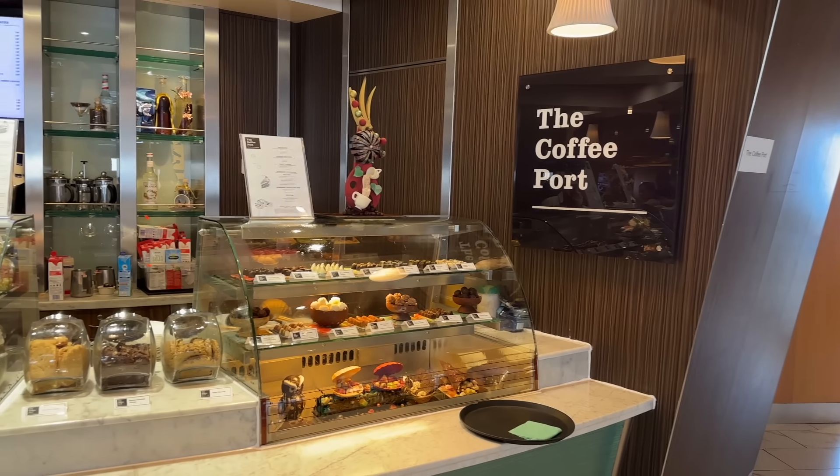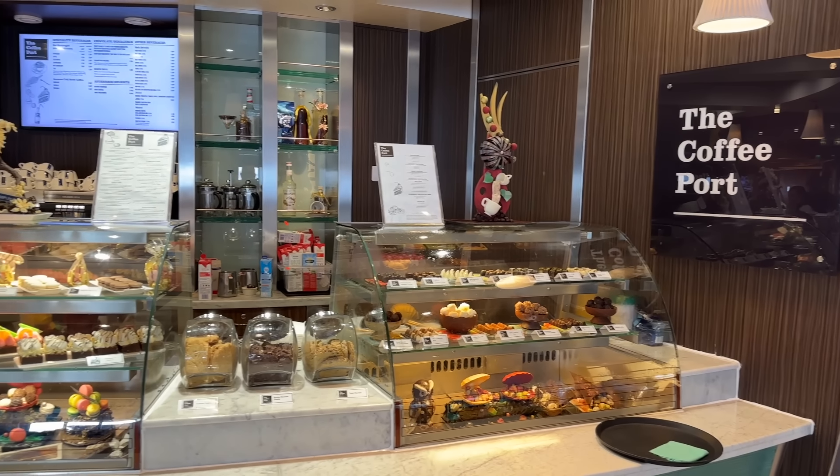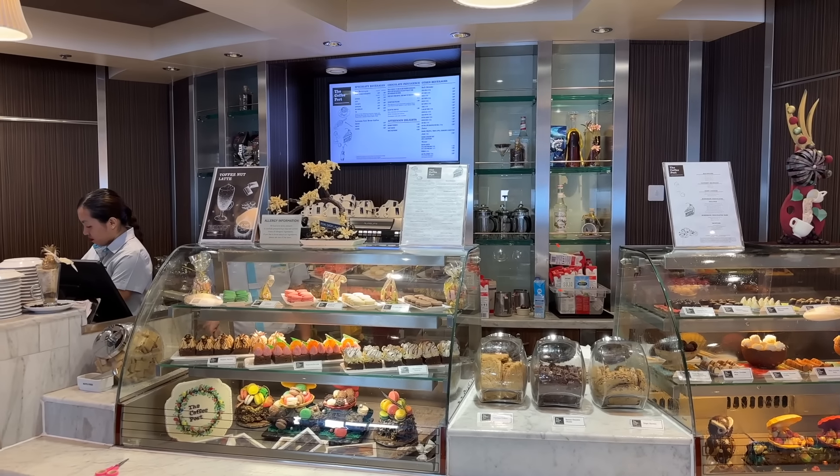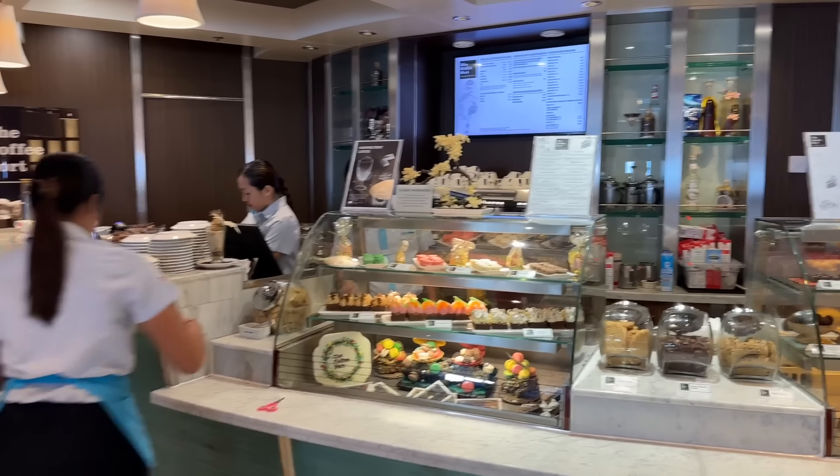It's pointless listing all the coffees — all the espressos, lattes, cortados and so on are available. At Coffee Port there are also sweet treats and bites — cakes and cookies — which come with a surcharge on top of the premium or inclusive package. So whether you go to one of the bars for a complimentary coffee or to Coffee Port for a small fee and a great coffee with a treat, you're well catered for.